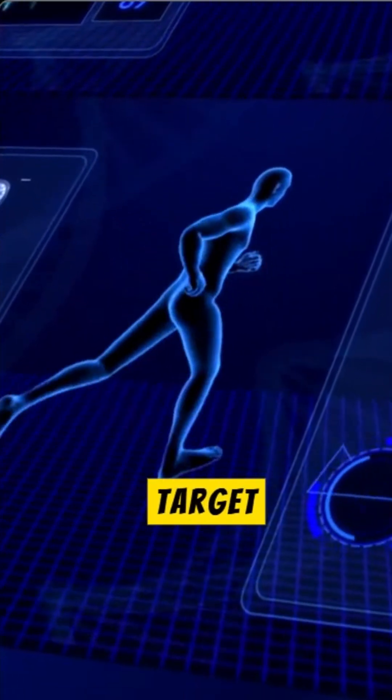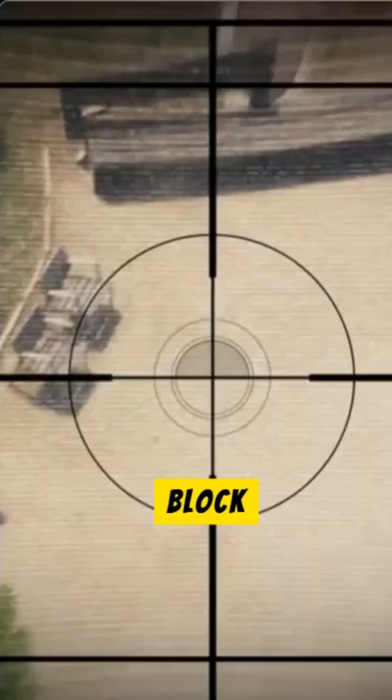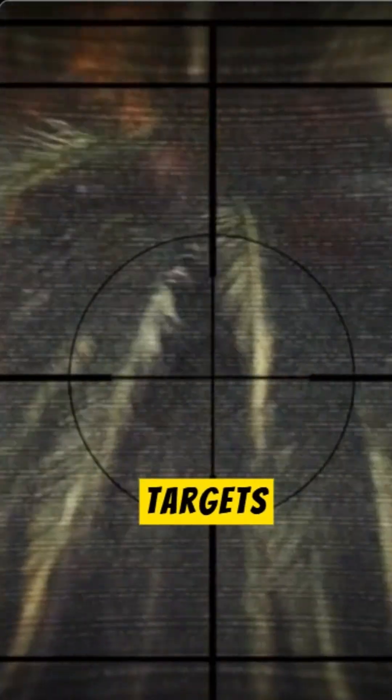The pilot can see target information directly on the helmet. Block III can now carry and launch BVR missiles such as the PL-15, meaning the aircraft can engage targets at long range.